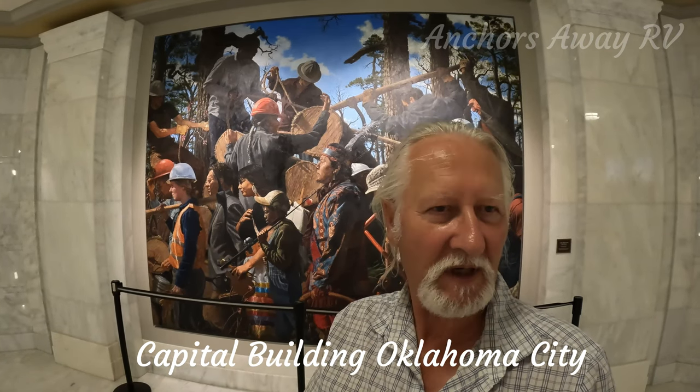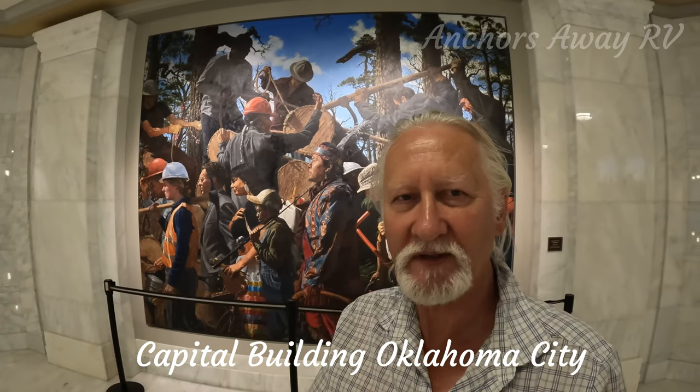These three artworks in the Capitol building are in the central atrium. They seem to cover different time frames. Really fascinating.